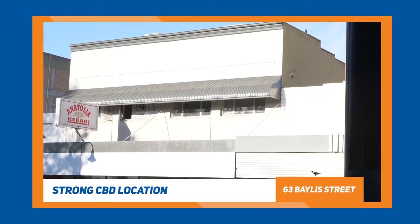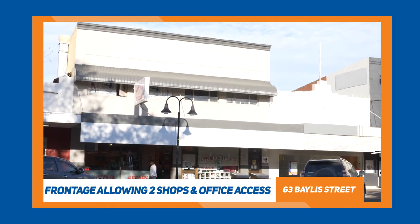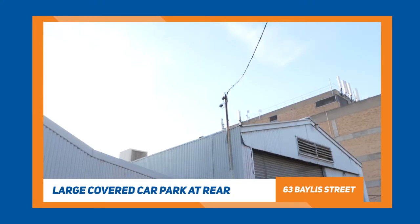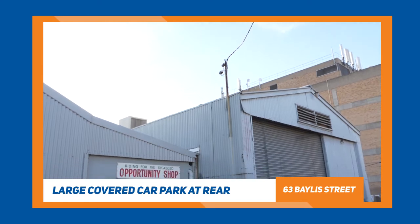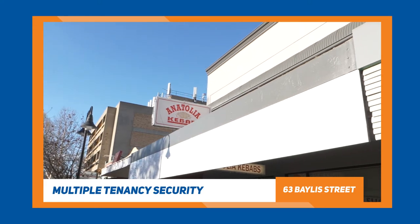Also just to the market now is a multi-tenanted property with nine individual tenancies at 63 Bayless Street in the top lock. What does this property provide? It provides security of income with nine tenants — two of them are ground floor retail tenants, there's a warehouse at the rear, and then there's multiple office spaces upstairs. I'd encourage you to give Greg Howick or myself a call on that property.